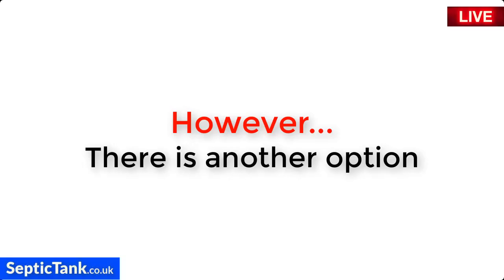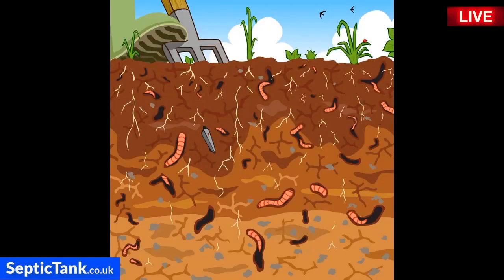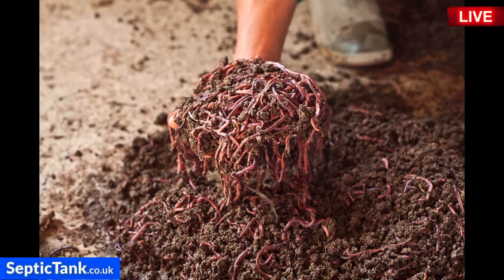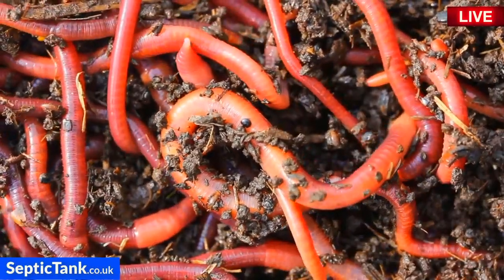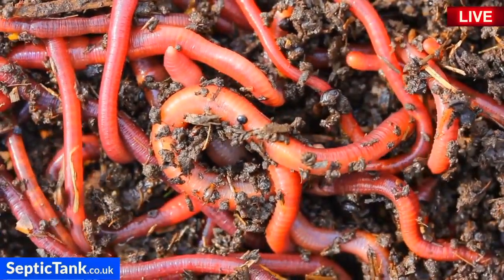However, there is another amazing option you might not have considered. Soakaway worms are an incredible, safe, clean, natural, and organic solution. Worms have been around for thousands of years, breaking down and converting waste into safe, clean organic matter. Soakaway worms will not only unblock your soakaway from all the fat, grease, and sludge, but they'll also keep it clean, preventing your septic tank and soakaway from ever developing problems again.